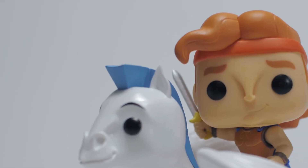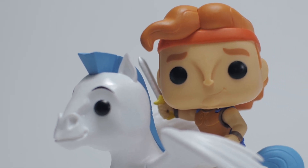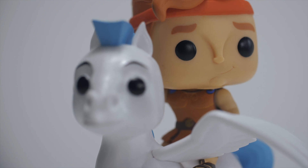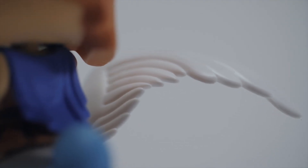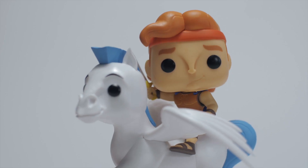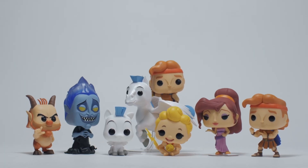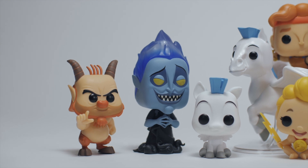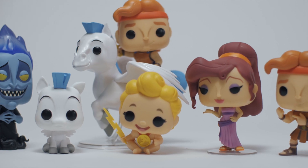It's a film that got kind of lost in the era of amazing Disney animation. As Zeus said, a true hero isn't measured by the size of his strength but by the strength of his heart, and these Pops have a lot of heart. You can really tell the folks who designed these figures truly care about the source material.